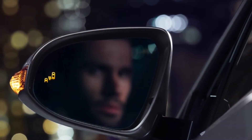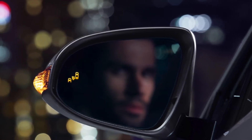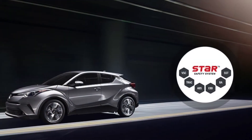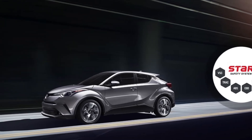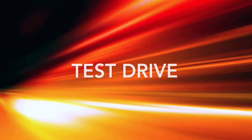The C-HR is fitted with the latest safety features to keep you, your friends, and your family protected on the road. With the available blind spot monitor and rear cross-traffic alert, you will always be aware of your surroundings. You can feel secure knowing that your new Toyota is equipped with a Star Safety System and 10 standard airbags. Now let's take it for a test drive.